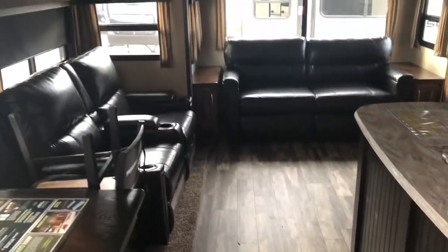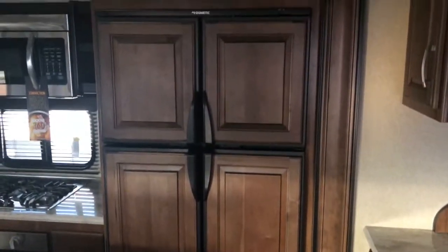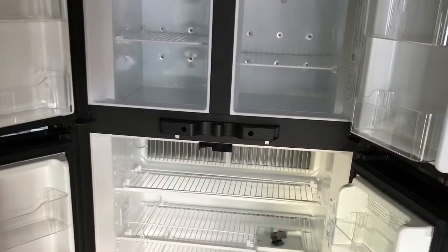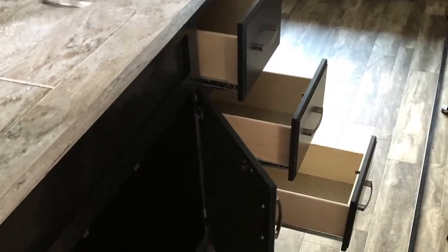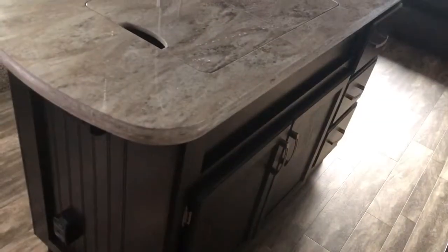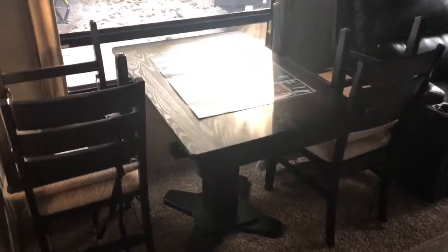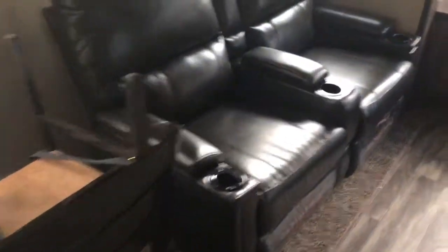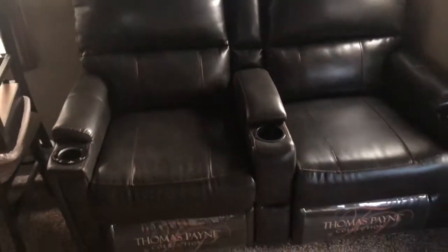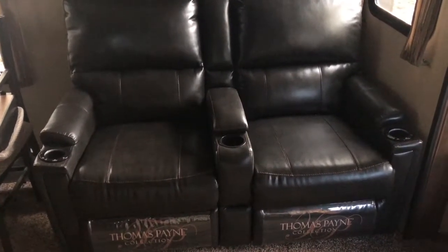The 303 RLS has nice wood look linoleum flooring. It's got an island with a full size 4-door refrigerator. Your island does have drawers and full storage underneath. Table and chairs are in storage, set up for travel. Theater seating with heat, massage, and LED lights — they do recline all the way and lean back, or you can just use the foot extension, just depends on how you want to set them up.